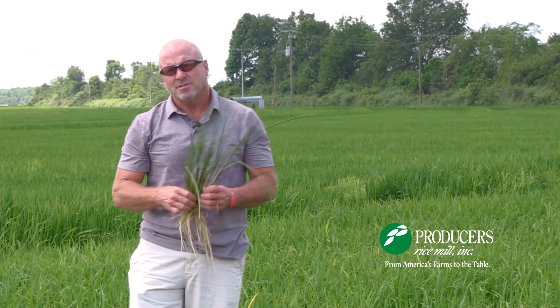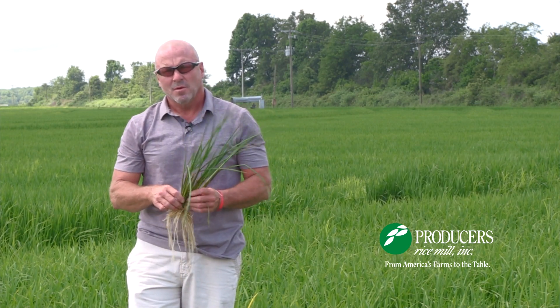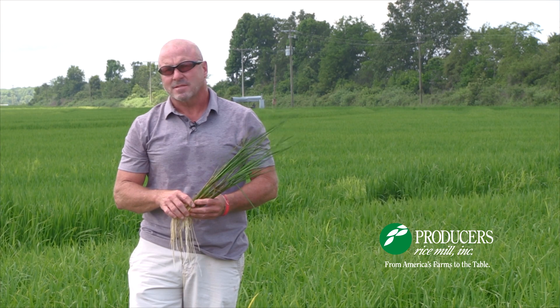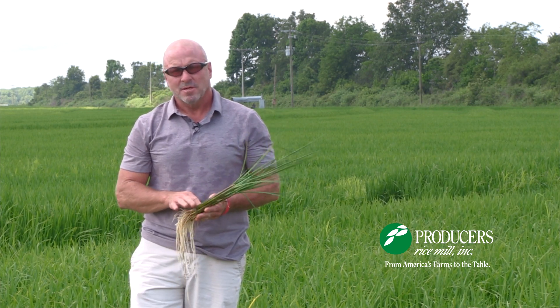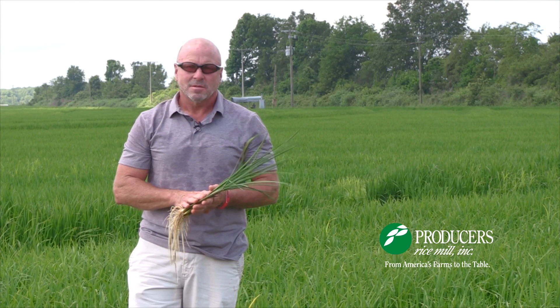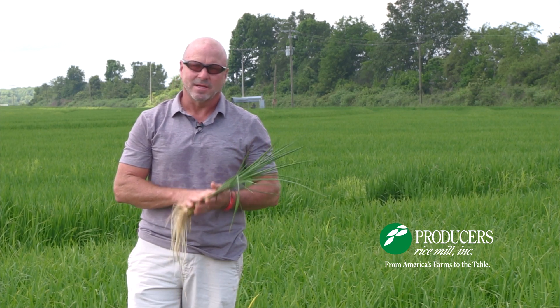At Producers Rice Mill, just like out on the farm with the farmers, we're already turning our attention to harvest. At this crop stage, we're about 60 days from harvest, so there are a lot of things that can occur that will affect the quality and yield of our crop. Weather impacts a lot of our potential, so we're hoping for seasonal weather that is typical and positive, leading to a productive and quality crop.